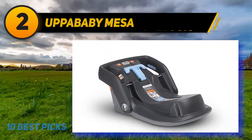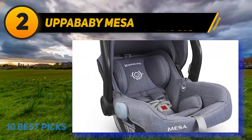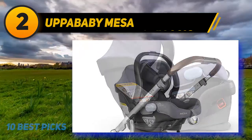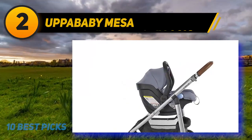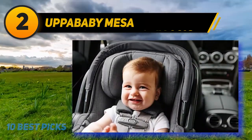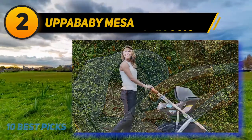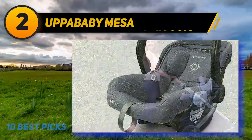Coming at number 2 is also the UPPAbaby Mesa. This car seat uses the same smart secure system with auto-retracting connectors and a red-to-green visual indicator for easy installation verification. It resists flames without fire-retardant chemicals, has extra-soft material for a snug fit, storage pockets for harness buckles, and is almost entirely machine washable. It attaches to Vista and Cruz strollers without an adapter, and the manufacturer recommends an infant insert for children weighing between 4 and 8 pounds.